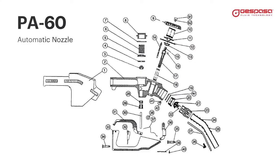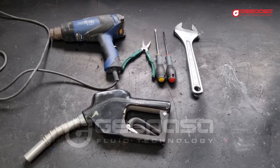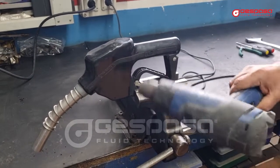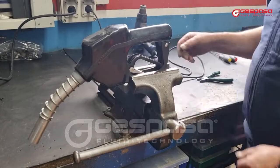The most frequent breakdowns in an automatic fuel nozzle model PA60 are: liquid outlet continuously through the tube with the trigger closed; drip or trickle through the cannula for a few seconds with the trigger closed; and the automatic closing of the trigger jumps constantly or does not close. In all cases, the most frequent cause is the entry of chips or impurities that do not allow the valves to close correctly. We will have to disassemble, clean, check the parts, and reassemble.